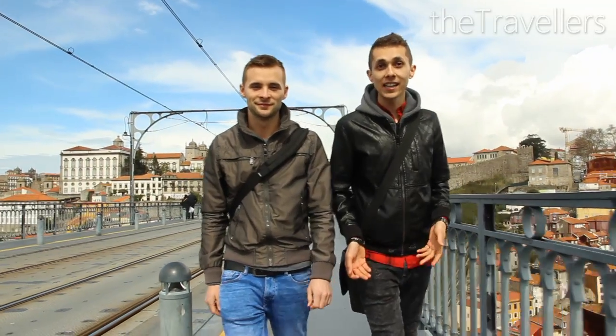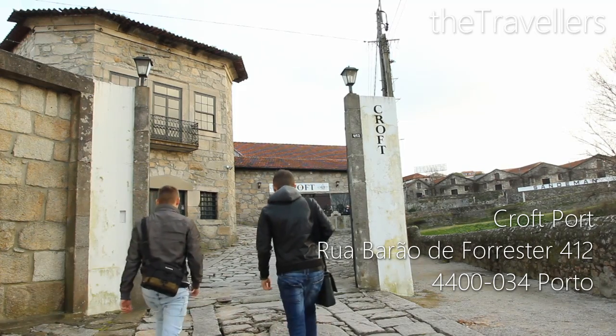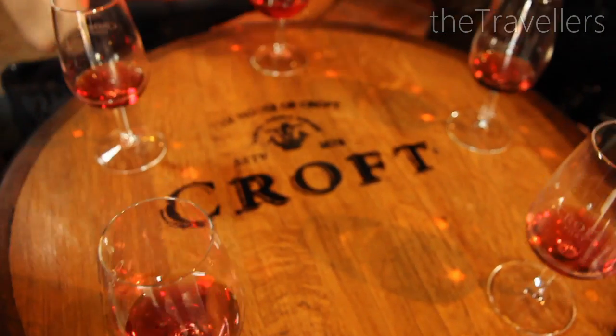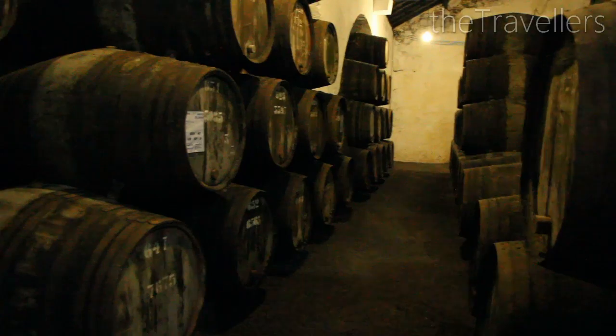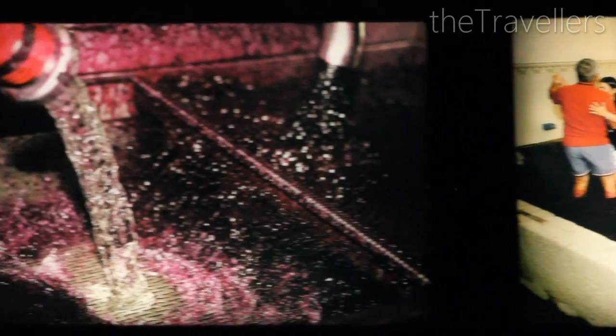Opposite the old town there are a lot of wine cellars. We are now at the origin of port wine. The real port wine is from the region of Porto — not drinking port is a waste of time. The sweet wine is stored in huge barrels and is still produced traditionally. The classical tour costs 5 euros and three port wines are inclusive.